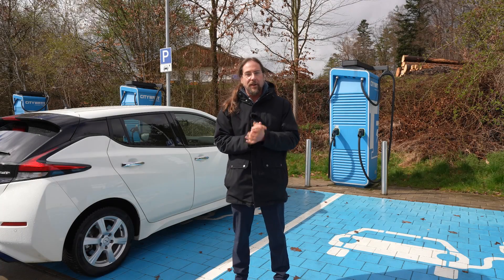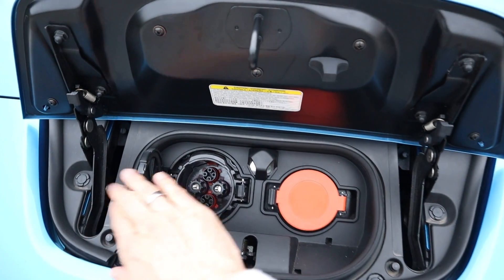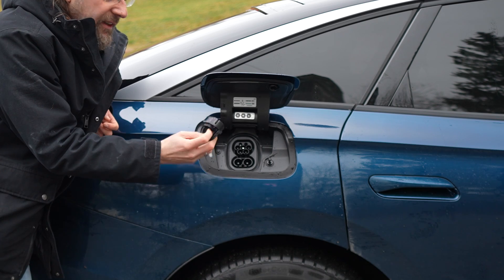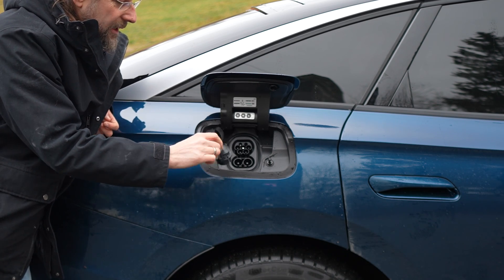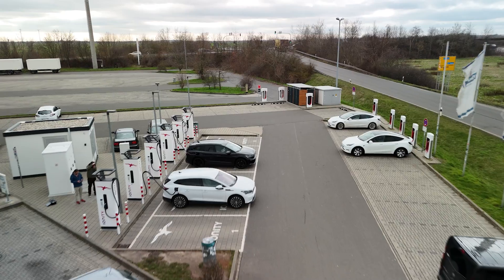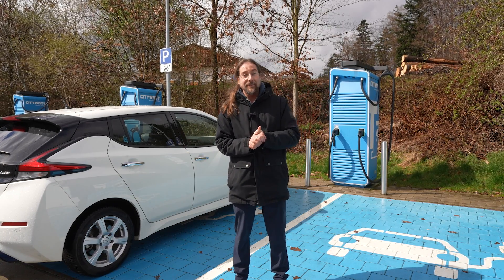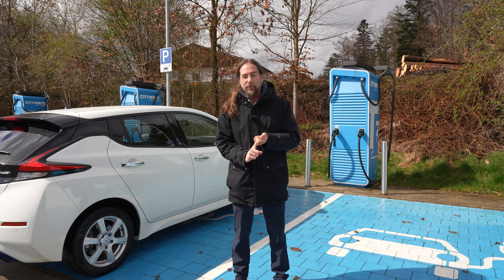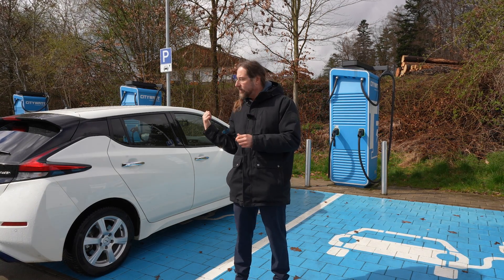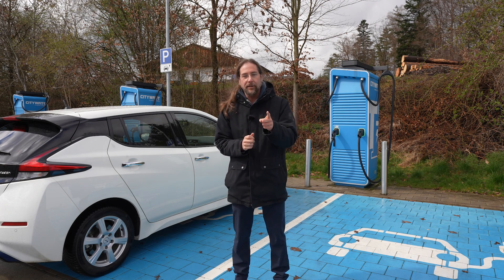If you have a Nissan LEAF or another car with a CHAdeMO plug for charging, you have a problem in Europe right now. For the last few years, all new cars have CCS plugs, and when you drive long distance here in Germany, for example, everywhere on highway gas stations you see CCS chargers by the millions. CHAdeMO plugs are getting less and less, so if you want to do a long distance trip in a Nissan LEAF, it might be a bit challenging. But we have a solution.